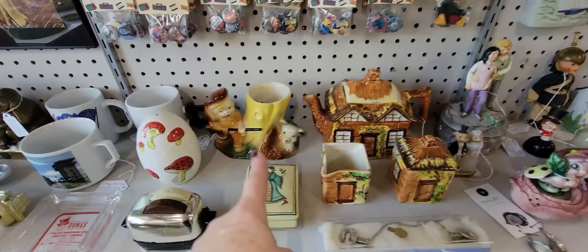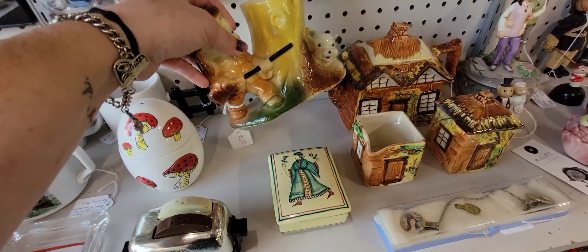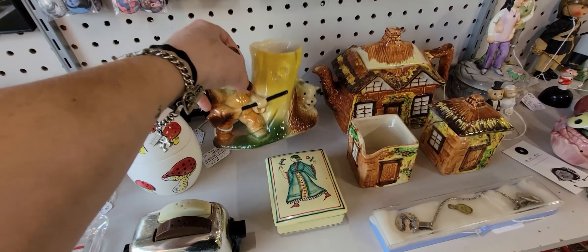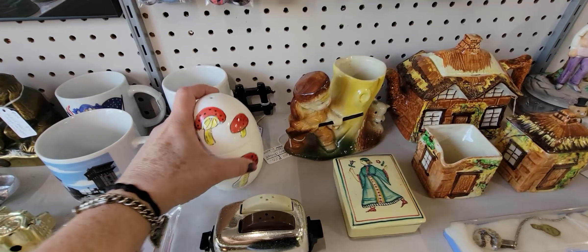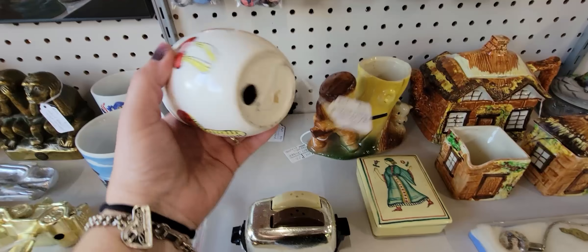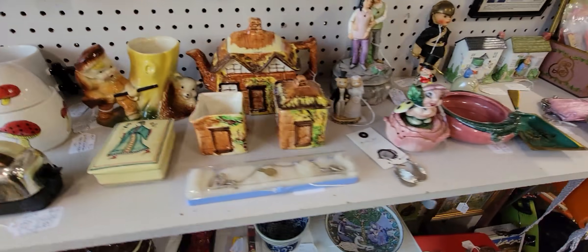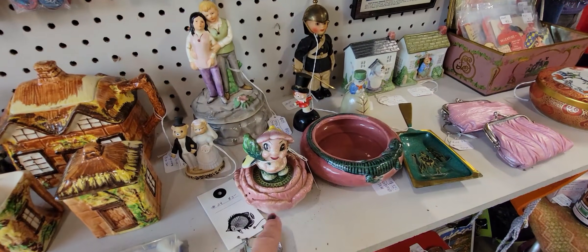Here's Daniel Boone and his bear for $20. And then this is a fun shaker — I've sold one similar to this but mine had flowers on it. This one has mushrooms on it and it is $12. So I think in this booth right now I'm just going to get the little ladybug guy and these earrings.